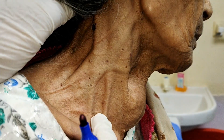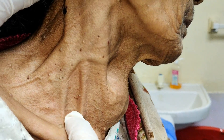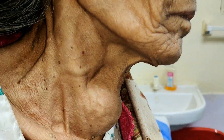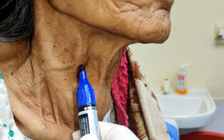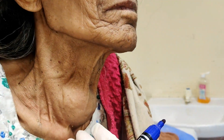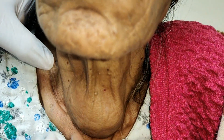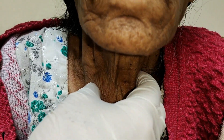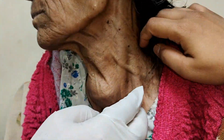This is the sternocleidomastoid tendon — you can see it very clearly, dividing it into two. In an emaciated individual you can see all of this. I can't see any node. You can actually see the dilated internal jugular vein, and the carotid pulsations are very clearly visible. These are the carotid bifurcations. On palpation, I can feel it is a hard gland. The lymph nodes alongside and the veins are dilated on this side.